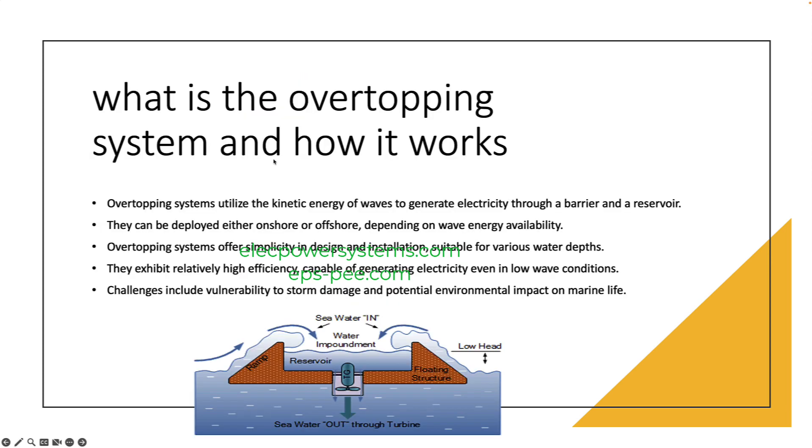What is the overtopping system and how it works? An overtopping system is a type of wave energy converter (WEC) that uses the kinetic energy of waves to generate electricity. The system works by allowing waves to break over a barrier, which causes water to flow into a reservoir. The water in the reservoir then flows through a turbine, which generates electricity.